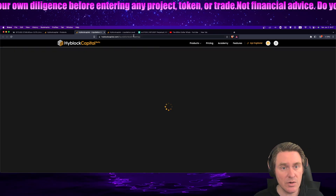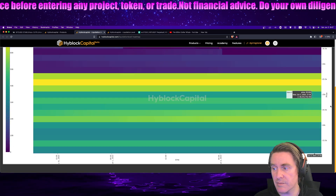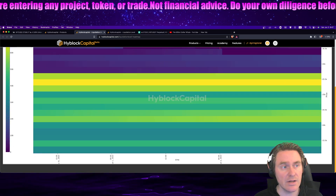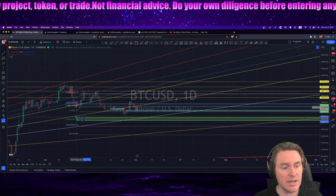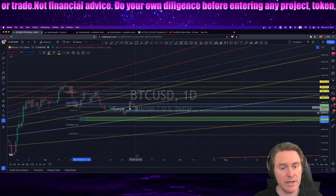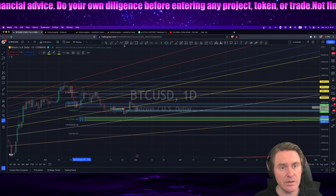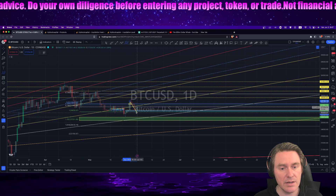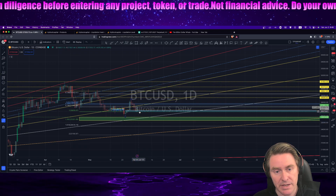Let's expand our vision to the 3-month and you start to see what we were talking about with that 150 billion dollars in long liquidity which has yet to be reclaimed, which is why we have this here. Are they going to stab that over the weekend? Is this a breakout fake-out to the downside — an ABC, if you will? Either way is fine with me.